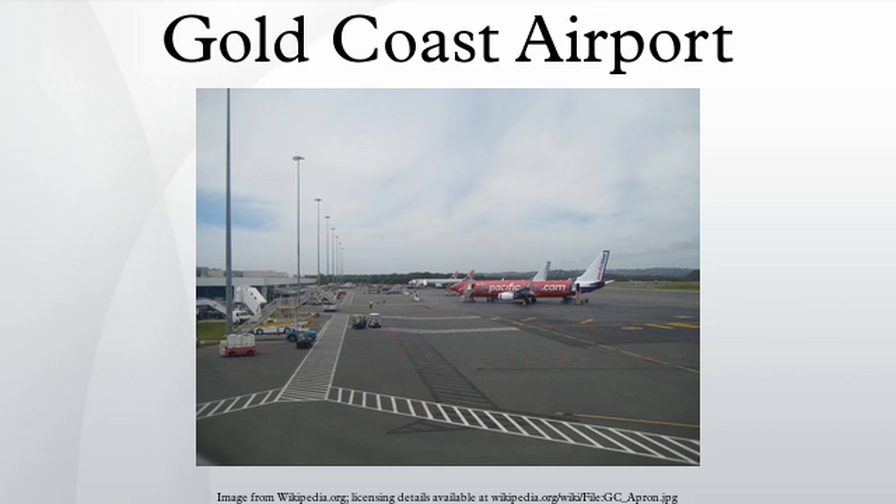On January 1, 1988 the airport ownership was transferred from the government to the Federal Airports Corporation. Its full privatisation occurred a decade later, when it was taken over by Queensland Airports Limited on May 29, 1998. By 1999 the company's name had changed to become Gold Coast Airport Proprietary Limited.